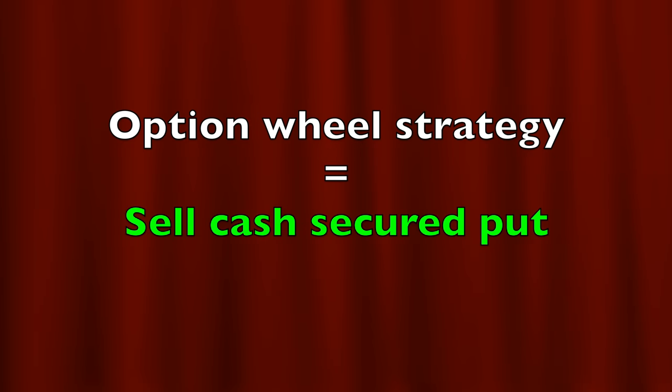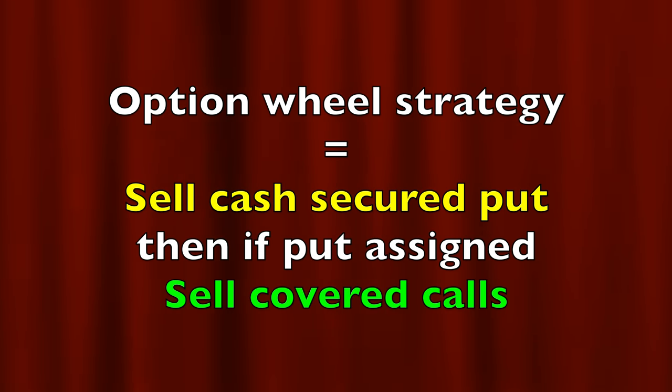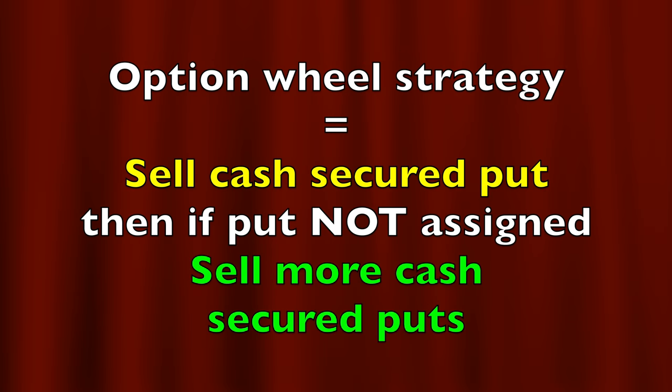The technique involves selling cash-secured put options in stocks or ETFs that you'd feel comfortable owning. Then, if a stock or ETF is assigned to you — put into your account — you begin to sell covered call options against that position. In positions that are dividend-paying stocks, you also begin collecting the dividend. If the put is not assigned and expires worthless, then you sell a new put option in the same or a different underlying asset. It's as simple as that.